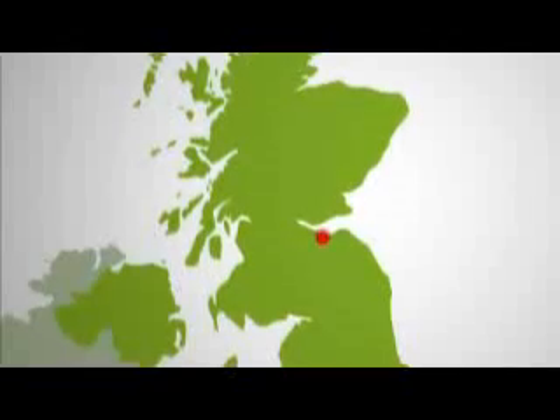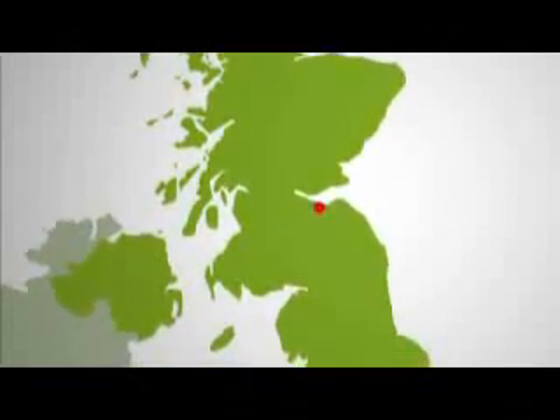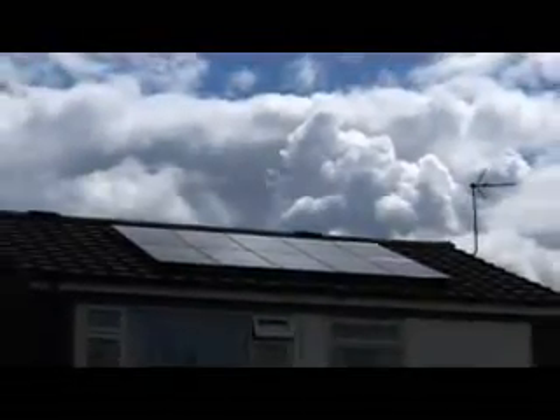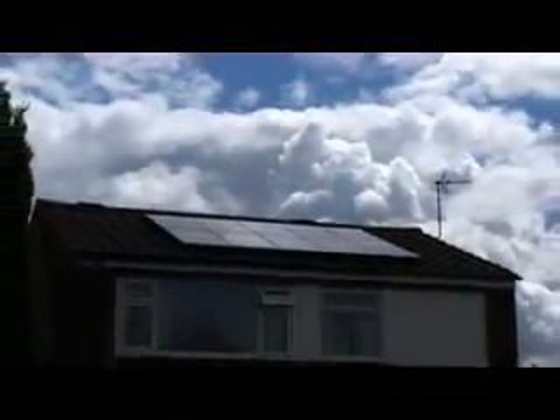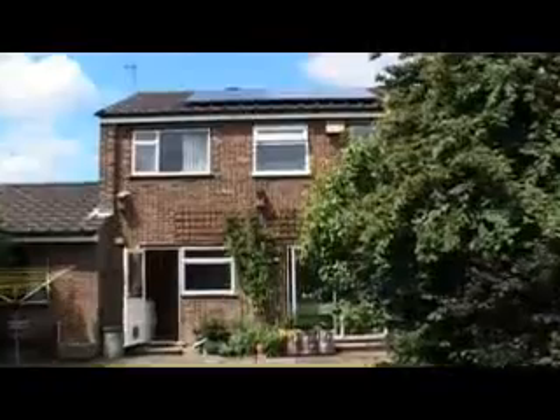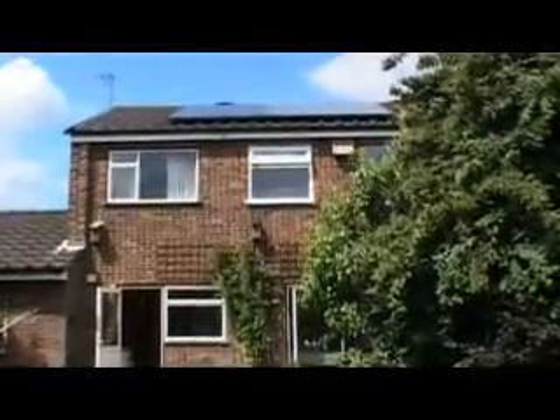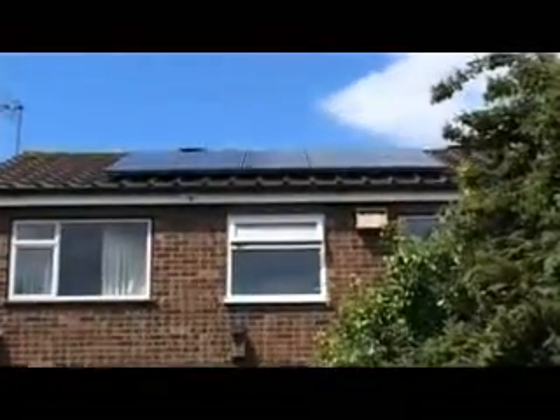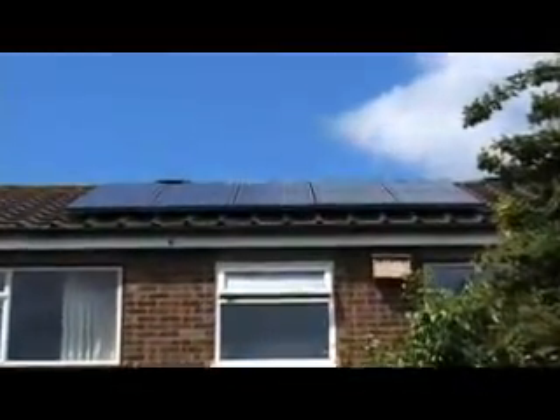The amount of energy available from the Sun differs depending on your location. For example, Edinburgh receives 800 kWh per square metre, London 1,000, and Madrid 1,500. Although the UK is considered to have a wet and cloudy climate, 800 kWh per square metre is enough energy to power an energy-efficient home. You would need just 10 square metres of PV to provide enough electricity to power such a home entirely from solar energy.